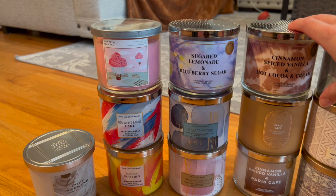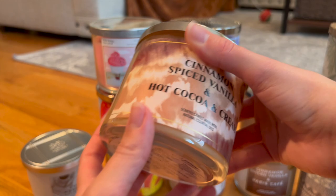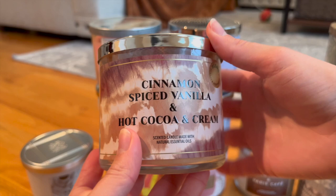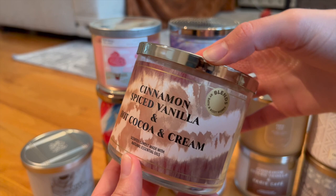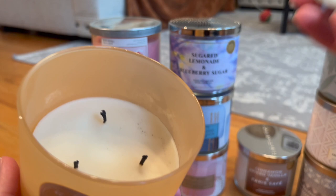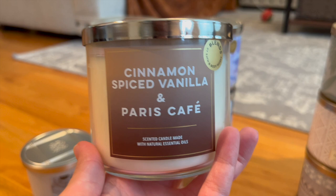We're nearing the end — this is my stack of coffee-style candles. First is a blend of Cinnamon Spice Vanilla and Hot Cocoa and Cream from the Candle Day blends collection. The notes are decadent milk chocolate, ground cinnamon, and vanilla bean — it really smells like a cinnamony hot chocolate, which I'll enjoy especially in fall. Then we have Paris Cafe, which I'm currently burning in my office — rich coffee, brioche, and vanilla creme. Super strong and fragrant; it smells like you're at a coffee shop grinding fresh beans.